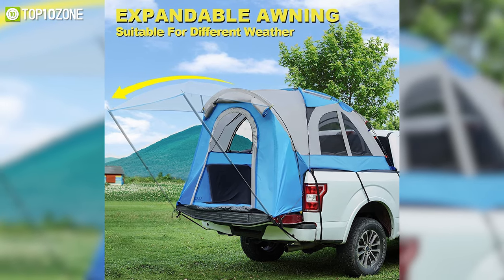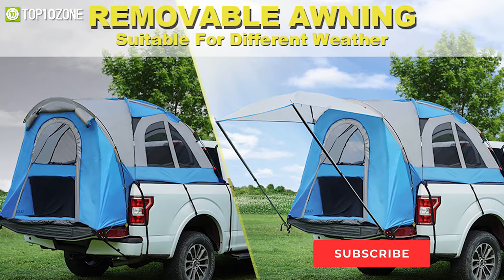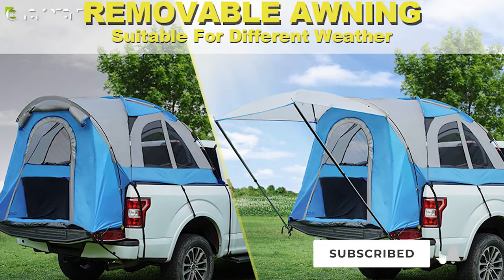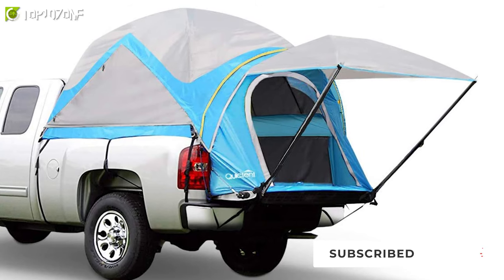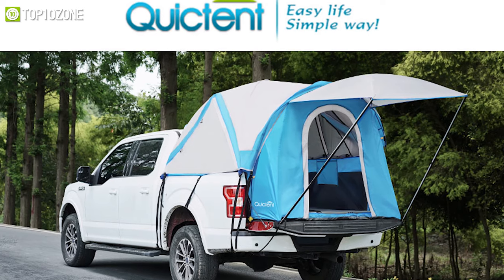It features an expandable awning that can be used to provide shade or keep out the rain, and when it is not being used you can store it away on the door. In short, if you want a durable and reliable truck bed tent, then this one from Quick Tent will not disappoint you.